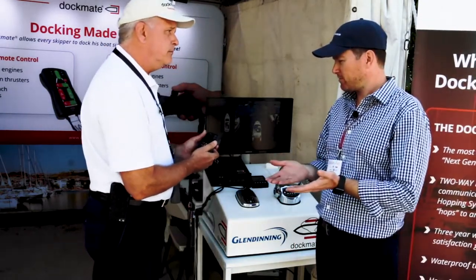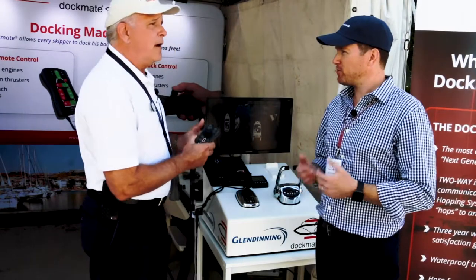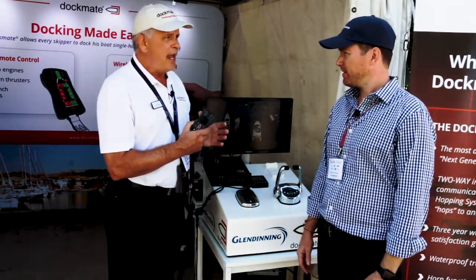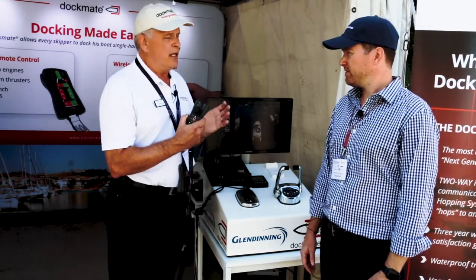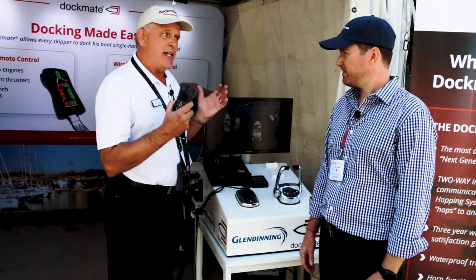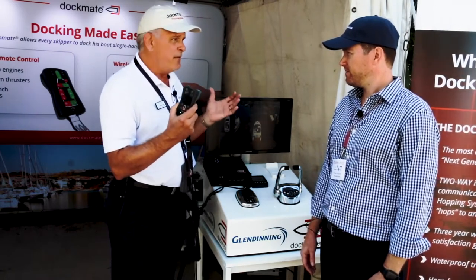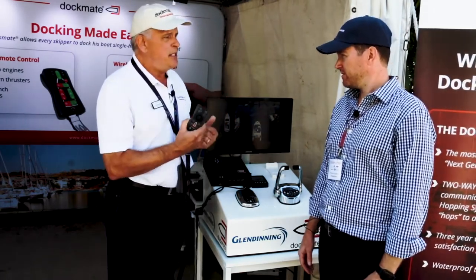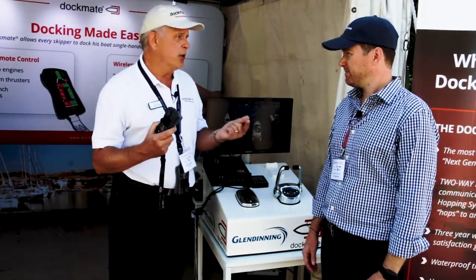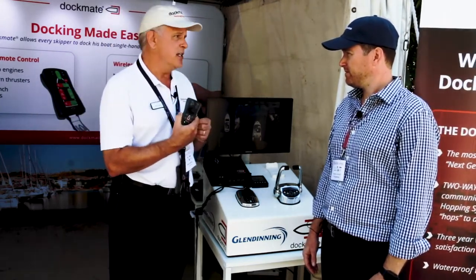What sort of client is your target audience, and what sort of boats can really make good use of this? Well, I don't mean to narrow it down, but anybody who has any issue with docking their boat due to limited visibility. A lot of helm stations have very limited visibility where it's very difficult to see around, and oftentimes requires one or two people to dock the boat. With this, you can actually dock it single-handedly.